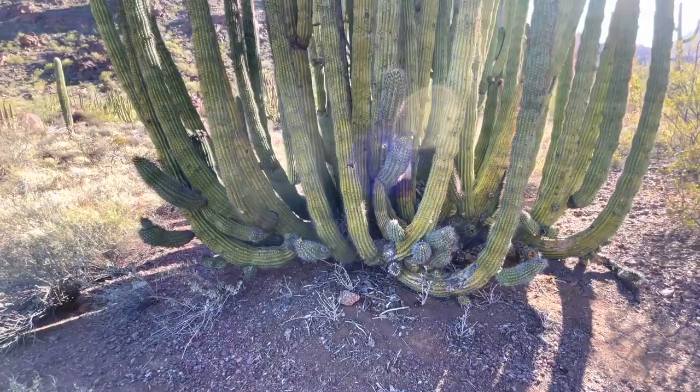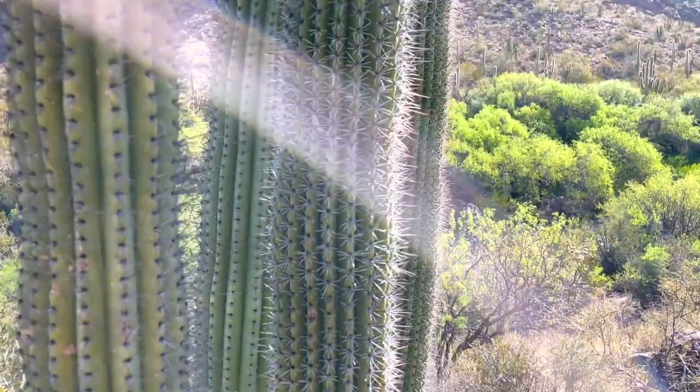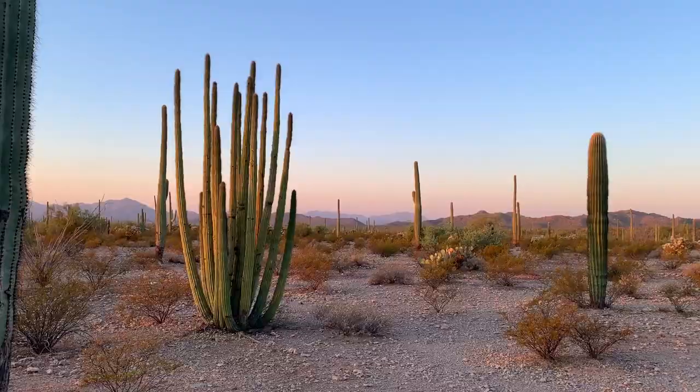What brought me out to this monument was the sheer biodiversity of this landscape. If you look all around us, you'll see there are tons of plants all over the place. It is one of the greenest deserts in the world, thanks to its two monsoon seasons during the summer and the winter. When I come out here and walk around, I get to learn and discover new things every day.